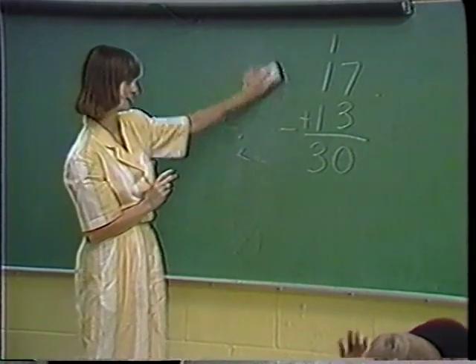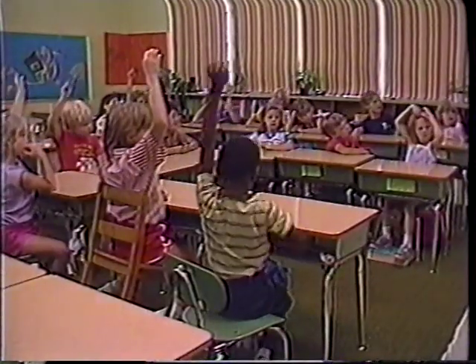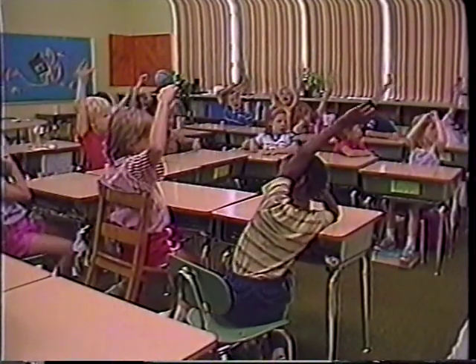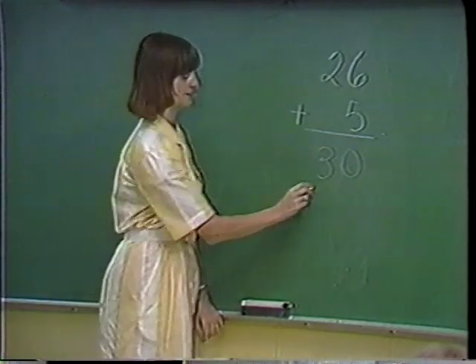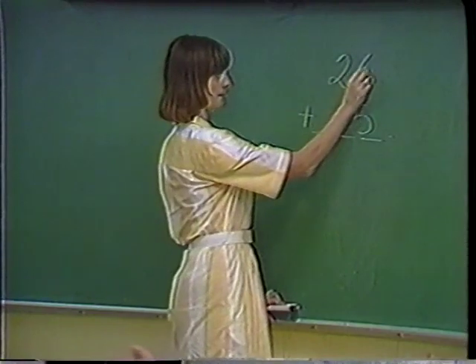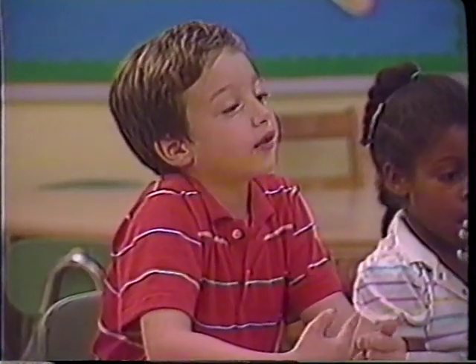All right, very good. I have one more for you to try that we haven't done yet. You did very well on that one. 26 and 5. Hands went up very fast — yes, lots of agreement, some disagreement. Joe, would you like to tell us what you got? I took the 1 off the 6, so that made 5, and 5 and 5 was 30, and then 30 and 1 is 31.